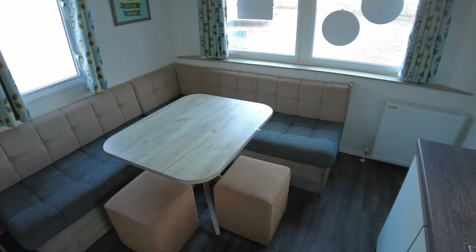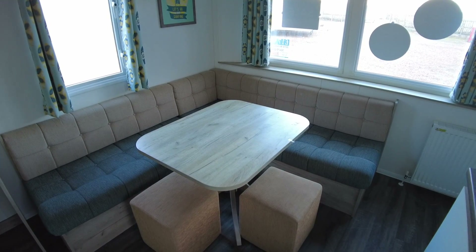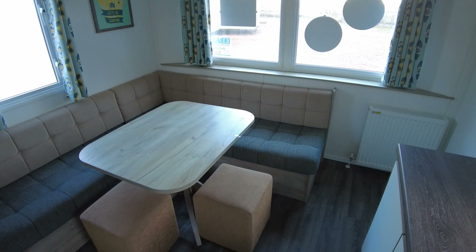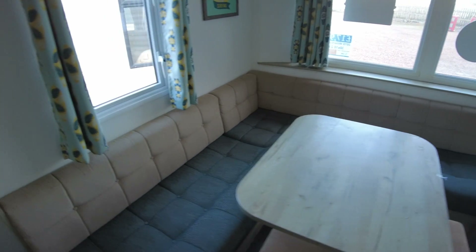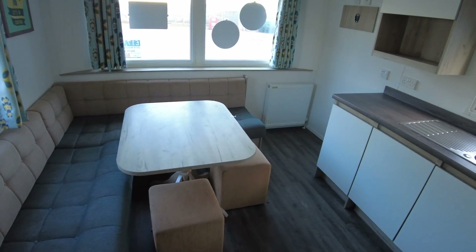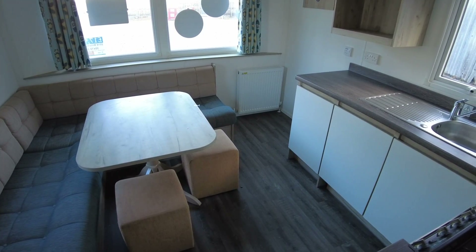We're in the living room area having a look at the condition and layout. As you can see, we've got an L-shaped corner sofa fitted here, along with the dining table and a couple of stools. In a lot of caravans you'd have separate dining and living areas, but in this one they've prioritised bedroom space, so you could use the dining table or remove it — up to you.